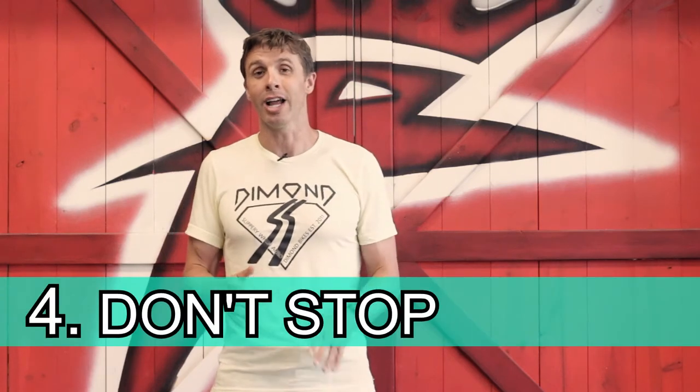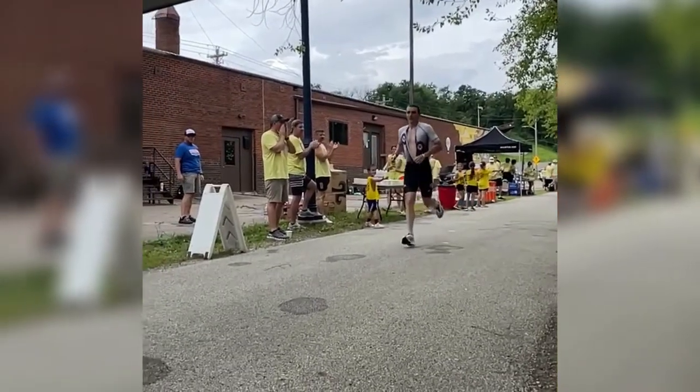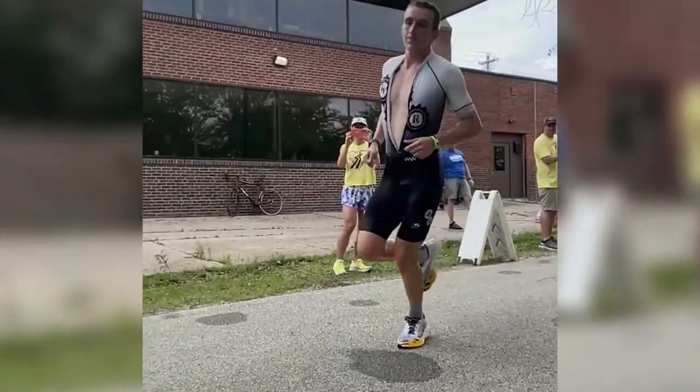The next thing: plan on running the aid station. There are no timeouts in triathlon — plan on running, and only stop if it's absolutely necessary. I've been there and had to walk through aid stations, but be mentally prepared to run through. If you take an extra 20 to 30 seconds, that's a lot of work you have to do on the back side to make up that pace.